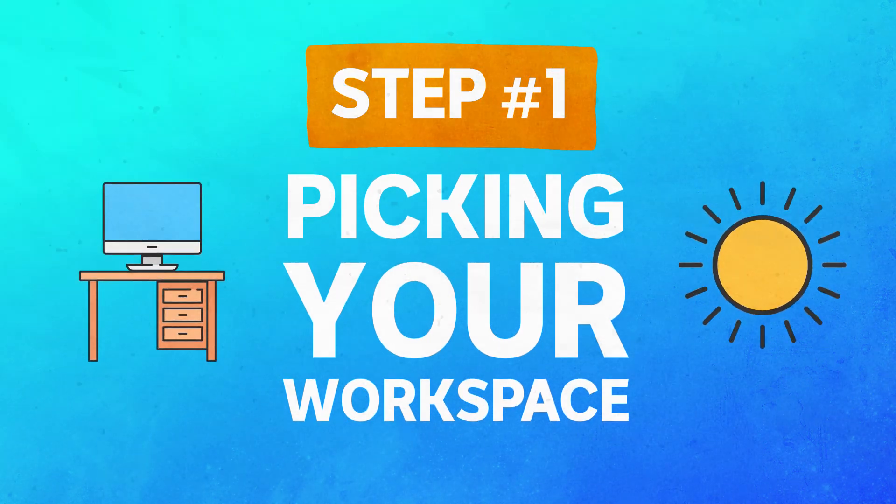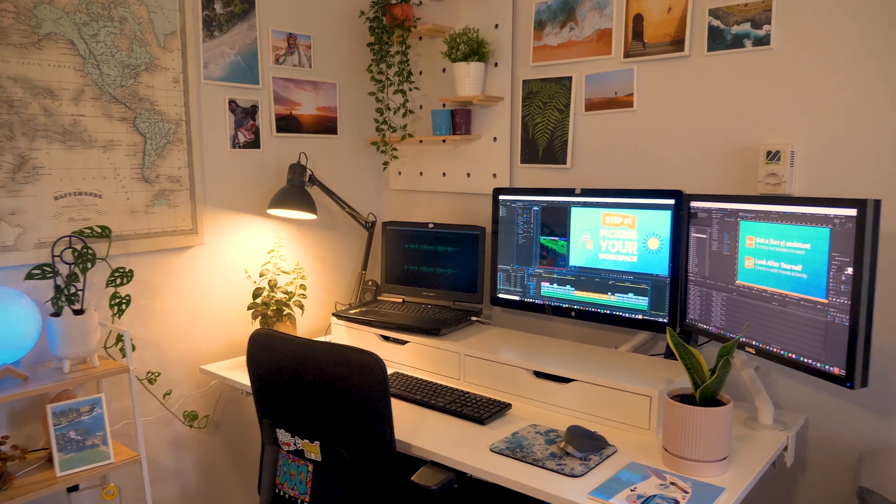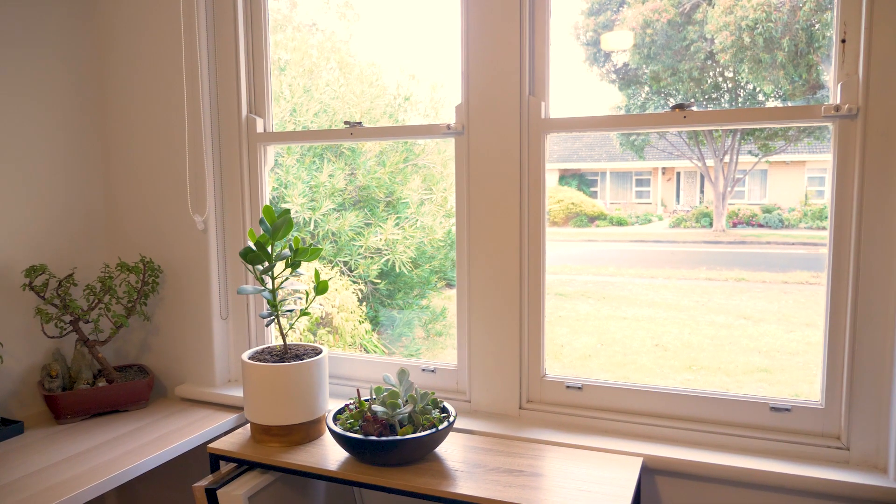First up, find your place to study or work. Considering you're going to be there for most of the day, you want to try and find somewhere that's nice and bright. That way you're not having to strain your eyes and you can still get a bit of vitamin D, which is very important.